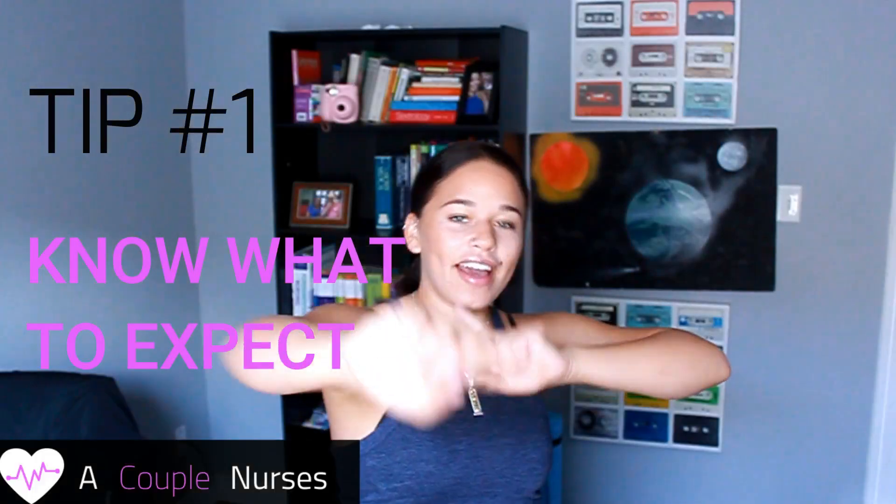Tip number one is preparation. For example, at WGU, Cordero told me they know the topics and simulations that are going to take place that day. At our school, we get three to five questions related to the scenario — they give us a general idea of what's going on, but you don't really know what interventions you'll be doing, so you need a broad range of knowledge.